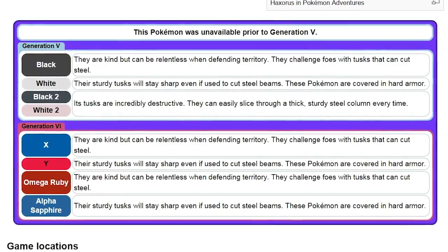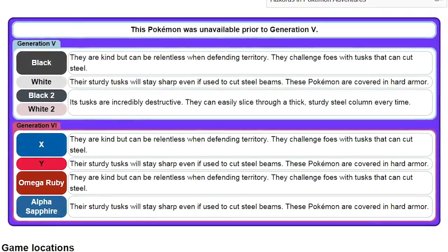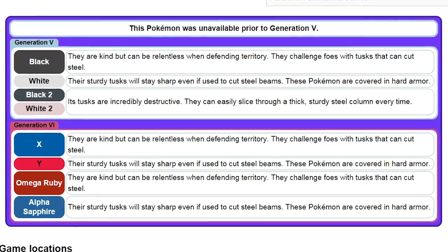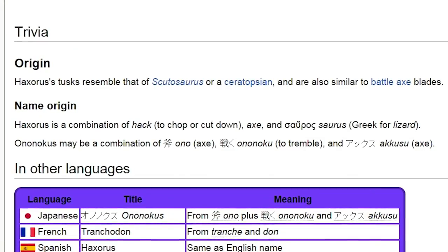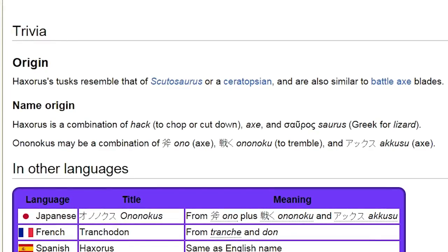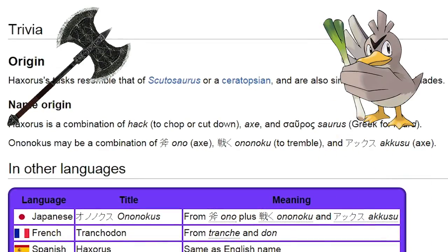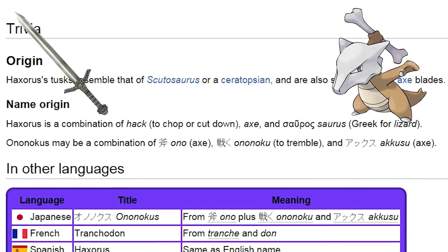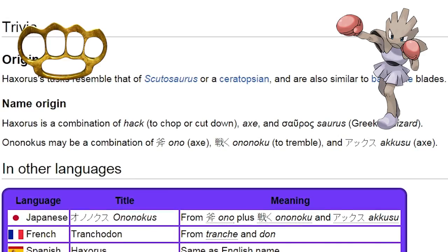As we dive into the lore of Haxorus, they can cut steel. They can cut steel. They can even cut steel! Oh my god, this Pokémon's an animal! And based on its origin, I think at some point I need to make a war team with Haxorus representing a battle axe. Maybe a Farfetch'd with a short sword and Marowak with the short sword, and Hitmonchan with the brass knuckles or spiked fists. PENTWAR!